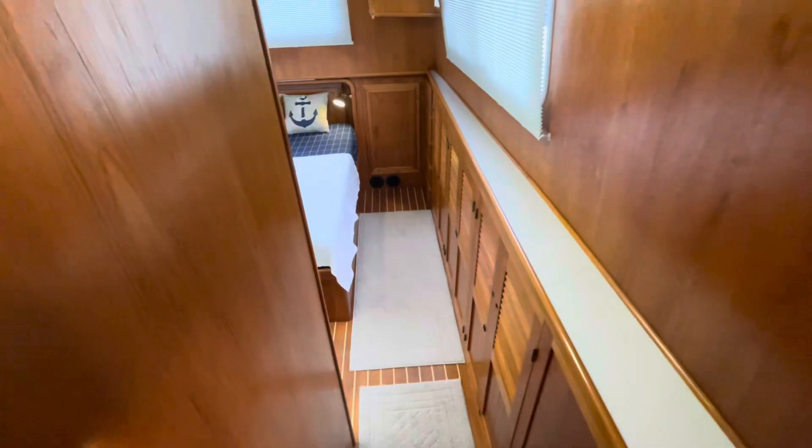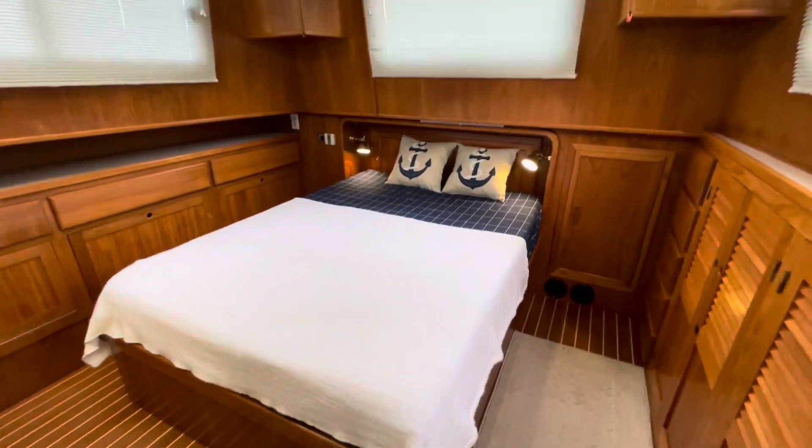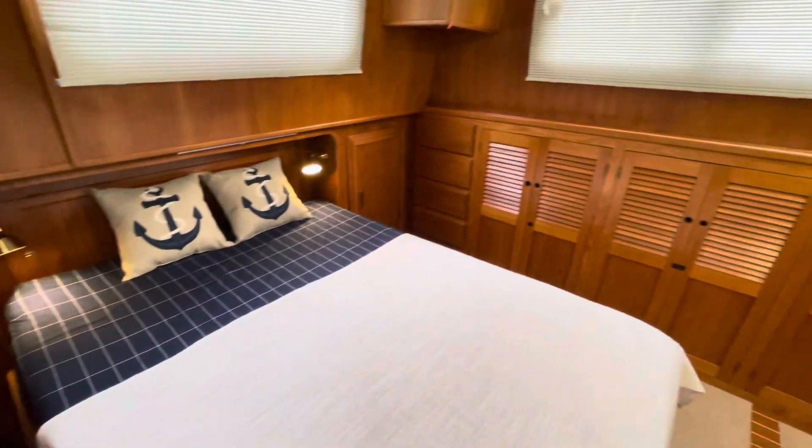Aft owner's stateroom — very comfortable. Queen size bed, lots and lots of cabinetry, and good lighting.